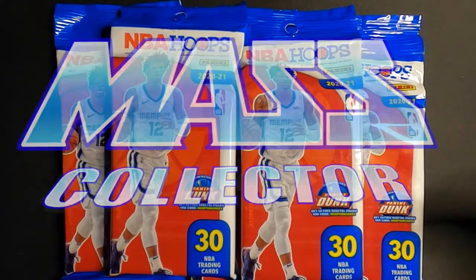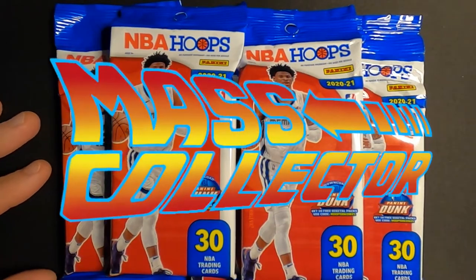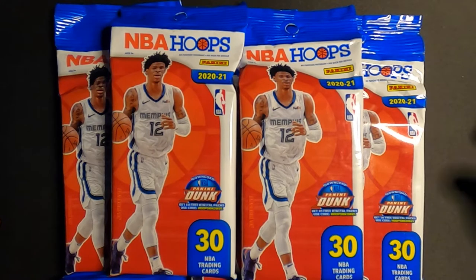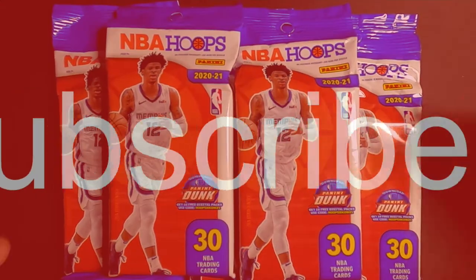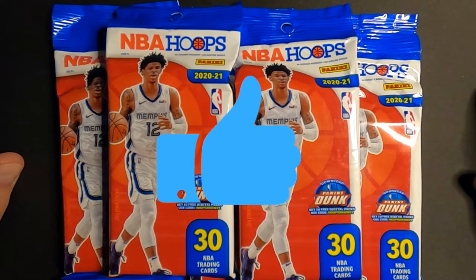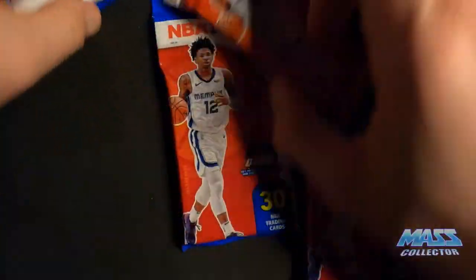Hey, what's good YouTube, native mass collector back with another NBA Hoops fat pack break. I got a bunch of these in from eBay, just ripping some because it's fun to do. There's a lot of good rookies in this class to look for — the Slam inserts are dope, hoping to pull some of those hollows. Obviously searching for LaMelo Ball, Wiseman, and Haliburton. If you're new to my channel, please subscribe, like the video, and hit the bell for notifications. Let's get ripping — five packs!